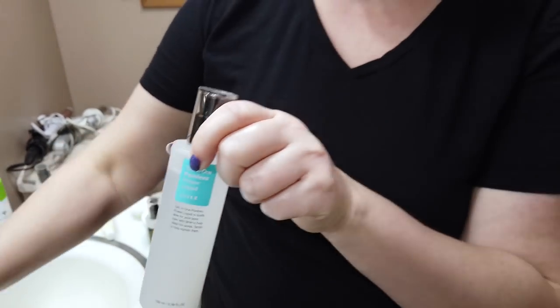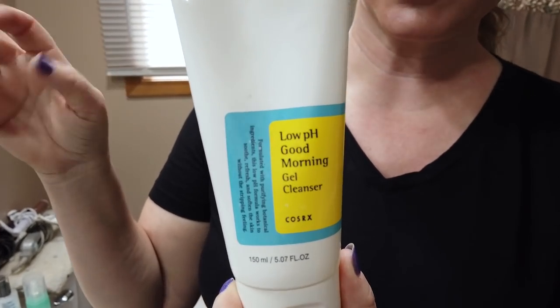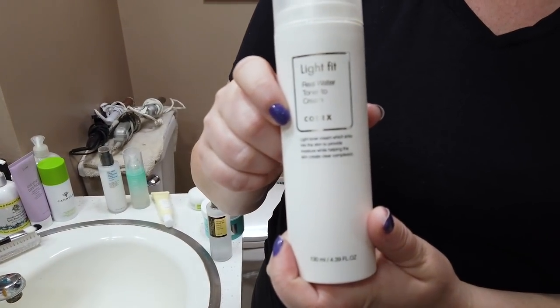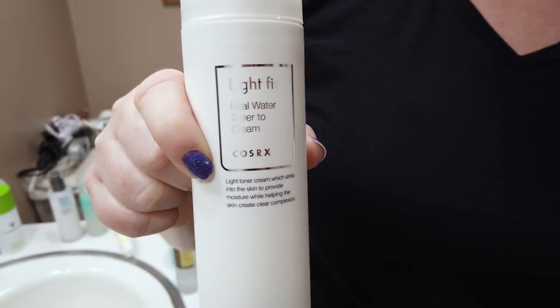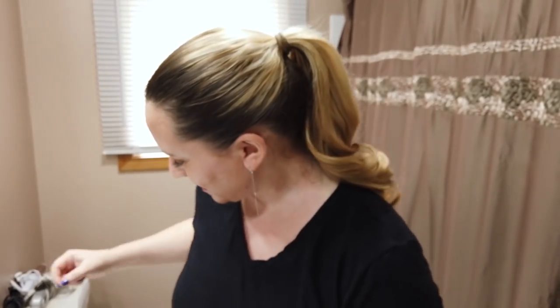Their Low pH Good Morning Cleanser is awesome — very gentle, especially for morning use. It doesn't do much for makeup removal since it's a low pH cleanser, but it works well to remove residue and sebum. Their Light Fit Toner didn't do much for me personally; I prefer their other toners. It is packaged very well but does have a little fragrance.